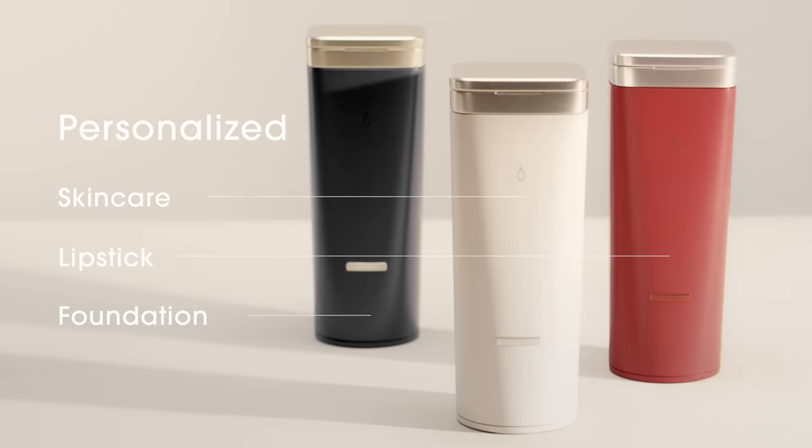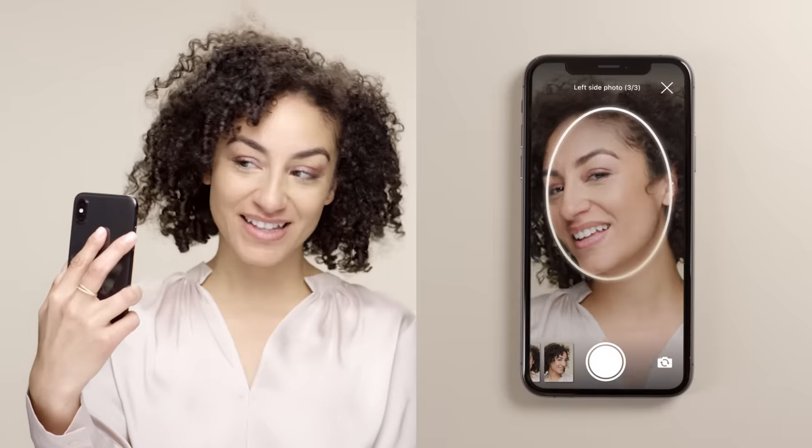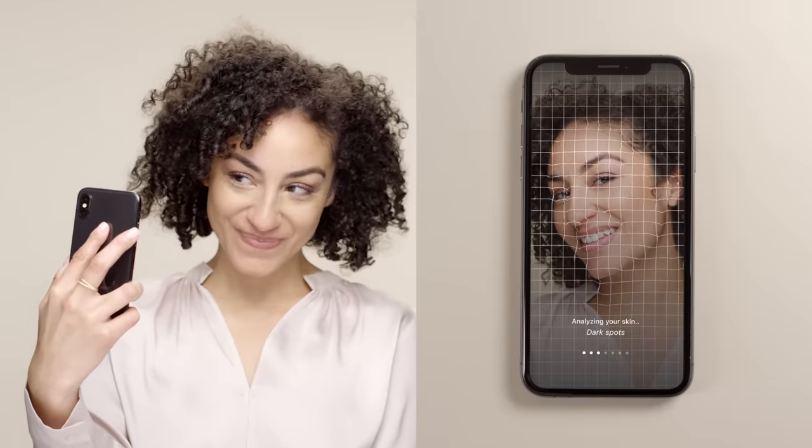Plus, it gets smarter over time. How does it work? In the app, Perso leverages L'Oreal's Modiface technology to evaluate your skin.